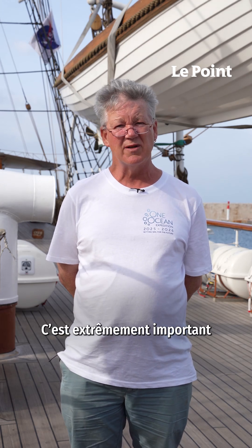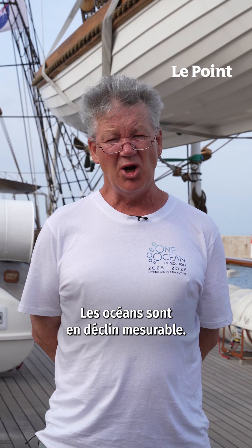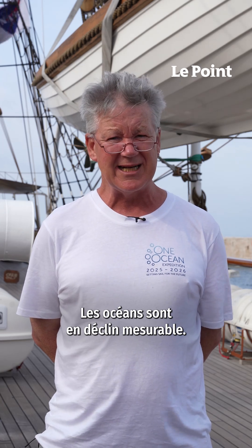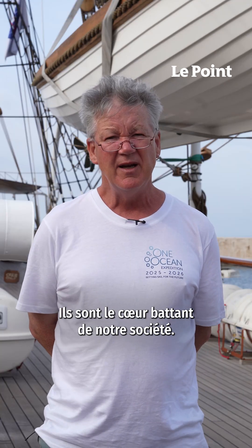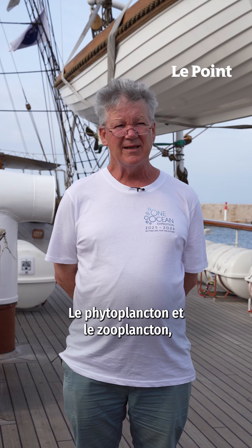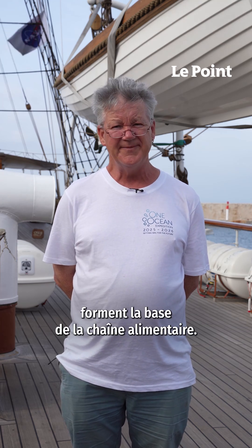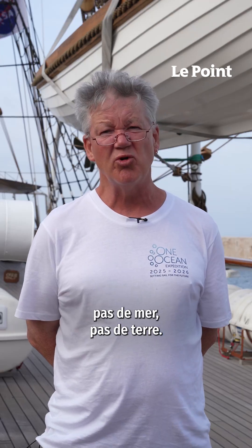This is extremely important for the safeguarding of our seas and the protection of biodiversity. The ocean is in measurable decline. We need to take action to protect our oceans, our one ocean. It is the lifeblood of our society. The phytoplankton and zooplankton that are living in the ocean form the base of the food chain. Without them, there can be no life. No blue, no green.